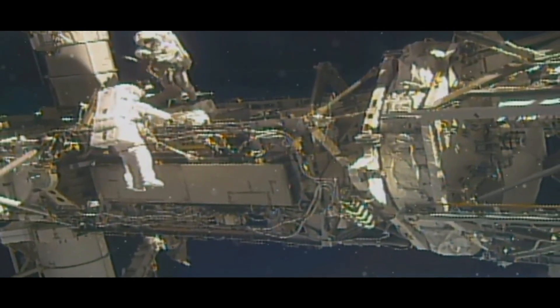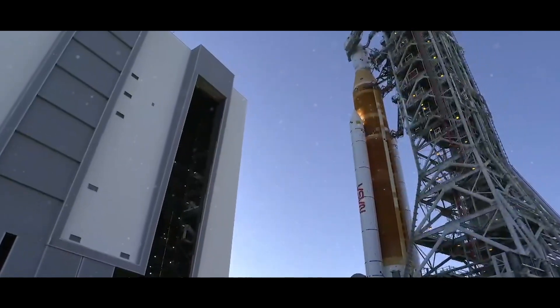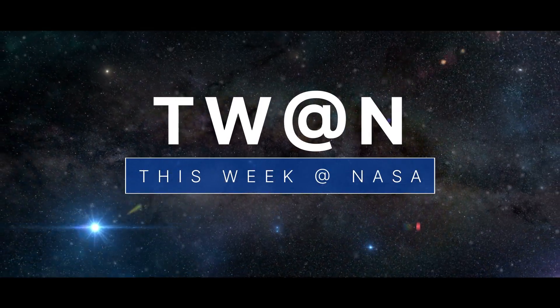Preparing the space station for solar array upgrades, rolling out the spacecraft for our Artemis I mission, and the Webb Space Telescope team reaches another milestone – a few of the stories to tell you about this week at NASA.